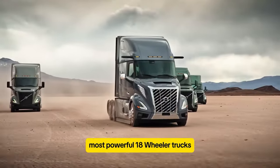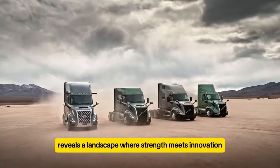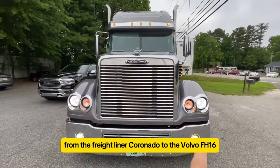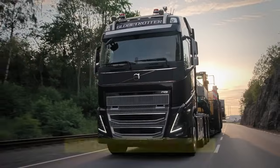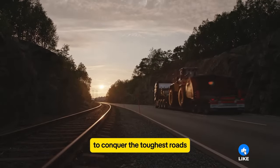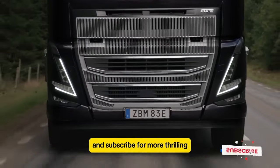Exploring the world's most powerful 18-wheeler trucks reveals a landscape where strength meets innovation. From the Freightliner Coronado to the Volvo FH16, each truck pushes boundaries in performance and reliability. Which of these powerful giants would you trust to conquer the toughest roads? Like, share, and subscribe for more thrilling insights into the world of heavy-duty trucks.